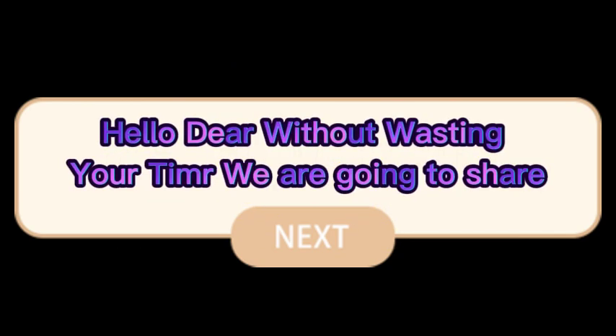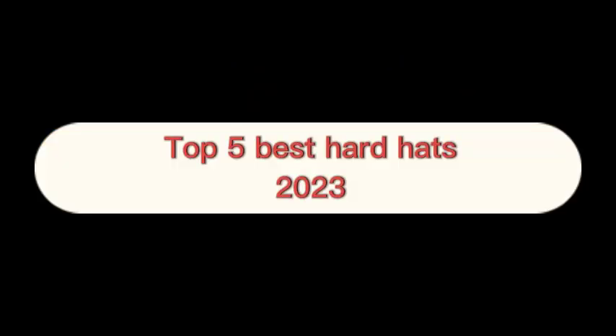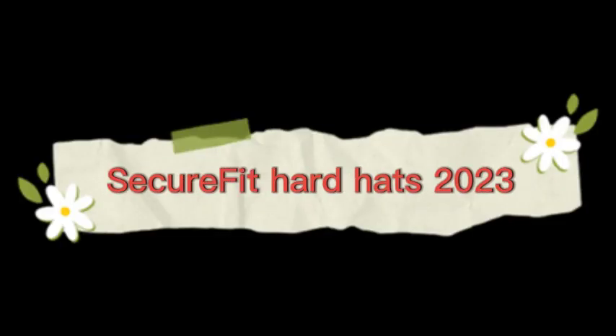Hello, without wasting your time, we are going to share the top 5 best hard hats of 2023. The number 1 on the list is SecureFit hard hats 2023.